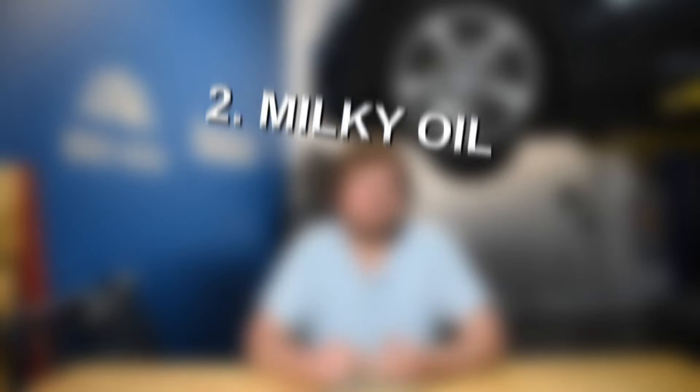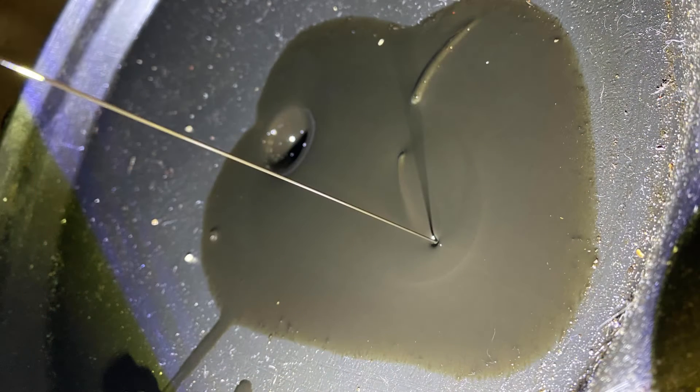Moving on to symptom number two of a failing head gasket, we have milky oil. When engine oil and coolant mix together, that will often make the oil look very milky — kind of a brownish, almost like a chocolate milkshake. If you are noticing that milky oil, it's very likely that coolant or some other foreign fluid is entering the engine oil. Noticing milky oil, especially during an oil change, could be a very dead giveaway that your head gasket is beginning to fail and allowing oil and coolant to mix together.